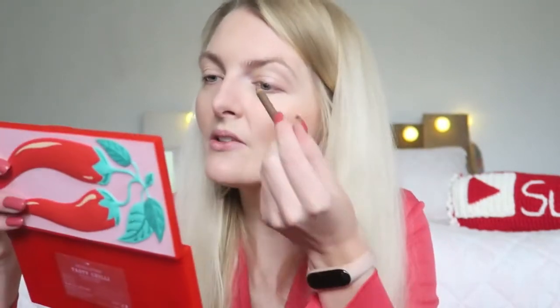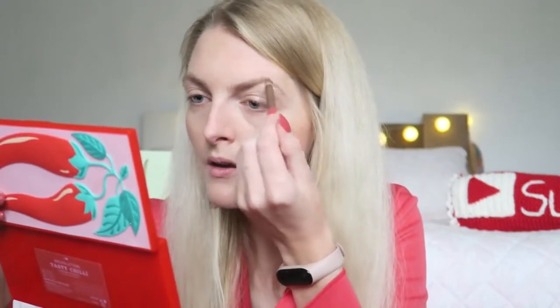Then onto my eyebrows — when I fill them in now I make them a bit bigger, but here I just filled them in a tiny bit, keeping them quite natural. I'm just going to apply the tiniest bit and not make them any bigger.